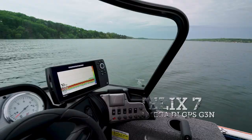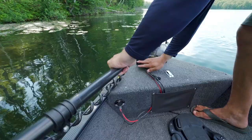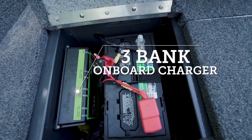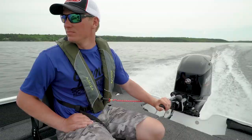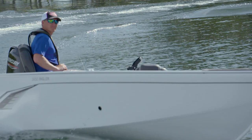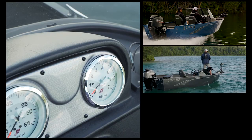Fishing Ready Package Level Two features a Humminbird Helix 7 Mega Down Imaging GPS fish finder, a Minn Kota Terrova trolling motor, a trolling motor mounting bracket for easy on/off, and a three-bank onboard battery charger. Both fishing packages are professionally installed at the Lund factory and make going fishing after your purchase turnkey.